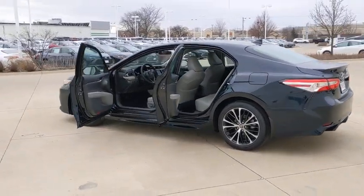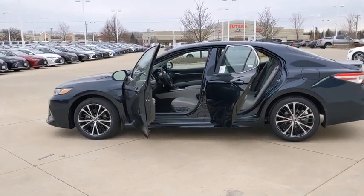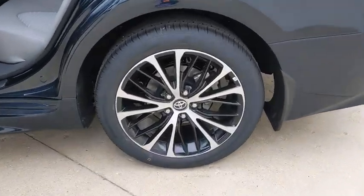Leather-wrapped steering wheel, adjustable steering wheel, power steering, four-wheel disc brakes, cruise control, aluminum wheels, climate control, front-wheel drive, AM-FM stereo radio, rear defrost, bucket seats.